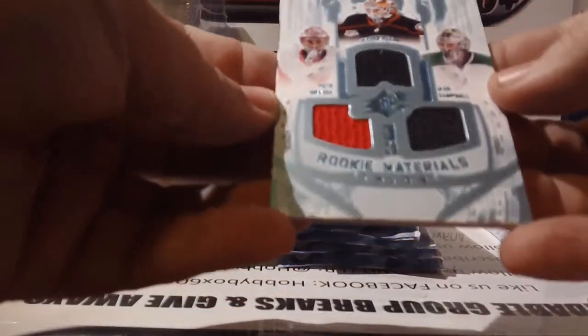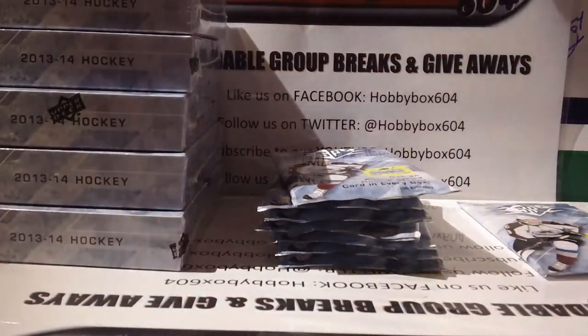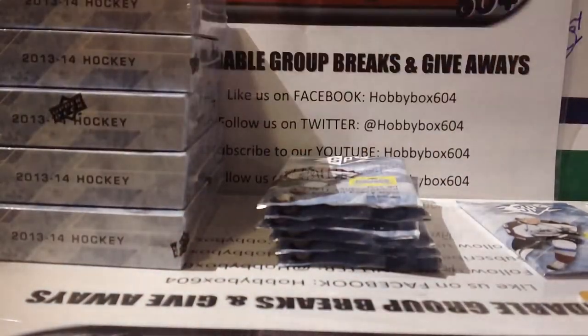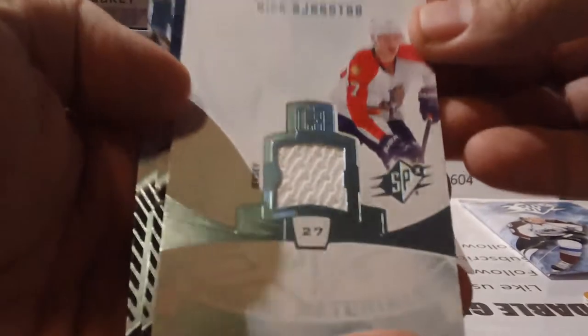Our first hit is a triple rookie materials card featuring Peter Marazic, Jack Campbell, and Victor Fasth — this will be randomized between Anaheim, Detroit, and Dallas unless someone holds all three teams. Then base, base, base, and a rookie material jersey of Nick Bjugstad for the Florida Panthers.